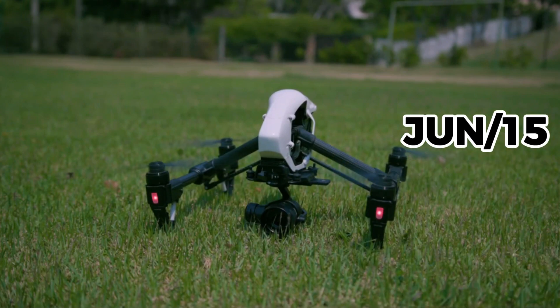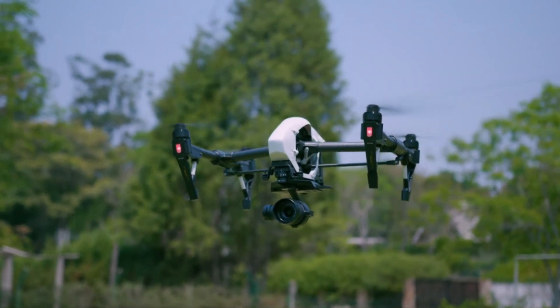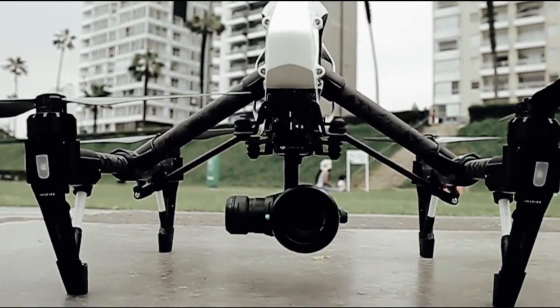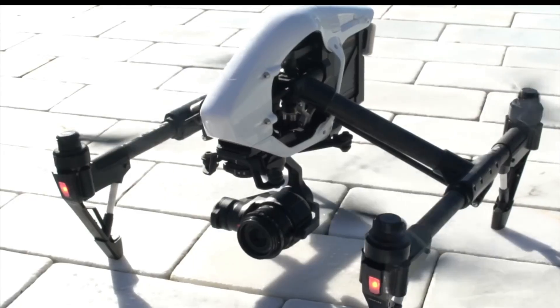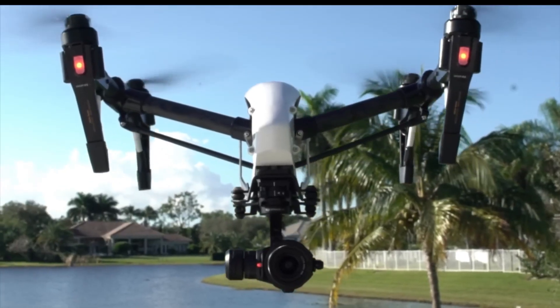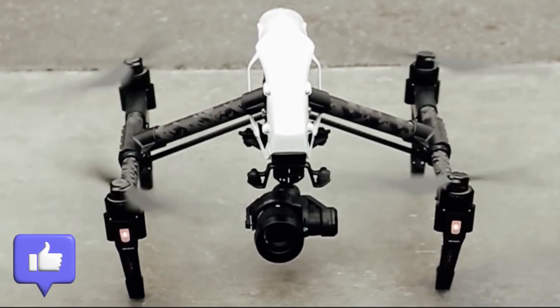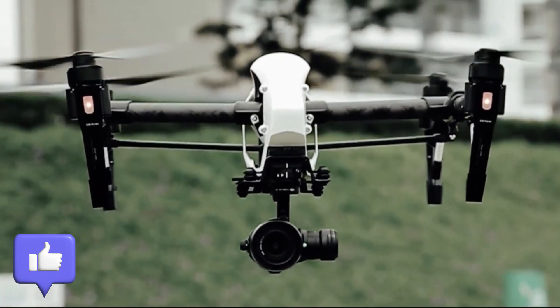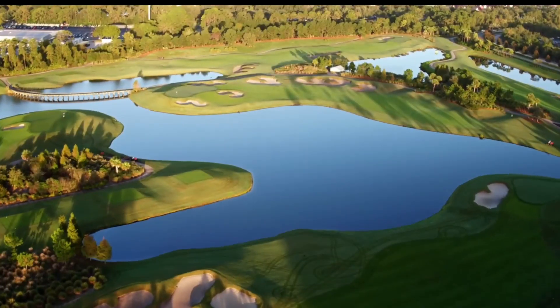In June, DJI launched the Inspire 1 Pro, designed to meet the demands of video producers and the film industry. The main difference from the previous version was the Zenmuse X5 camera, featuring a larger four-thirds inch sensor that delivered better performance in low-light environments and greater depth of field. It also supported interchangeable lenses, and the gimbal was upgraded for enhanced stability. Two months later, DJI released the Inspire 1 Raw, whose main distinction was its recording format, offering editors greater flexibility in post-production.